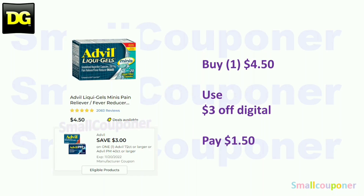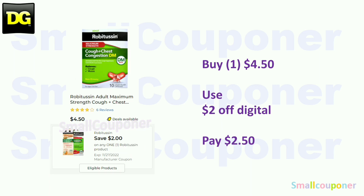Health deals. The Advil — this is a glitch deal because you're supposed to get 40-count or larger for the PM, and 72-count or larger for the regular one, but it is attaching to the 20-count liquid gels. These are $4.50; with the $3 off digital, it will be $1.50. The Robitussin, if you can find them — these are the 10-count at $4.50. Use the $2 off digital and pay $2.50.